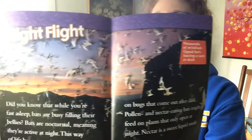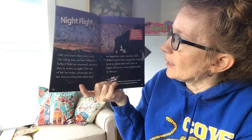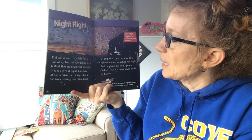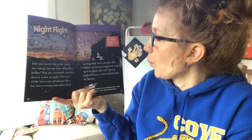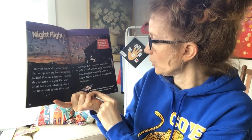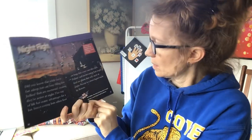Night flight. You look at the picture first, and then I'll read you the words. Did you know that while you're fast asleep, bats are busy filling their bellies? Bats are nocturnal, meaning they're active at night. This way of life has many advantages for a bat. Insect-eating bats often feast on bugs that come out after dark. Pollen and nectar-eating bats might feed on plants that only open at night. Nectar is a sweet liquid made by flowers. Nocturnal means the state of being active at night.